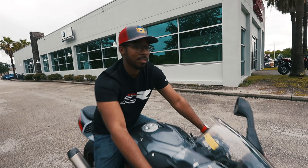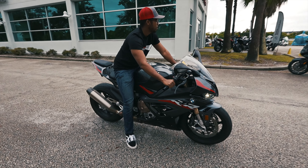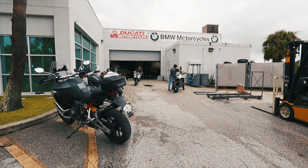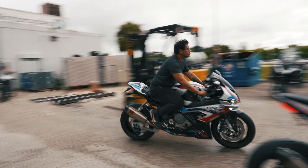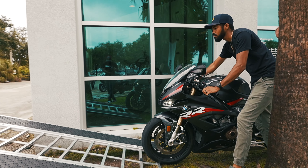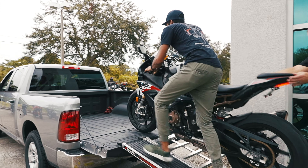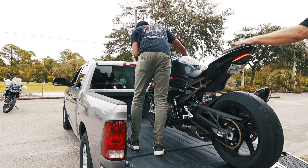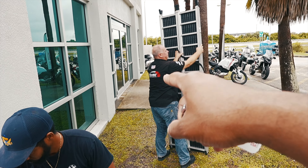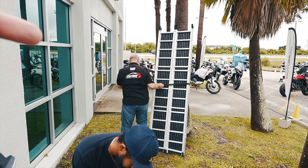Bike's all strapped up and ready to go. Big shout out to our sales guy Sir Rob — if you guys are looking for a bike at Power Motorcycles, he's definitely the man to go to.